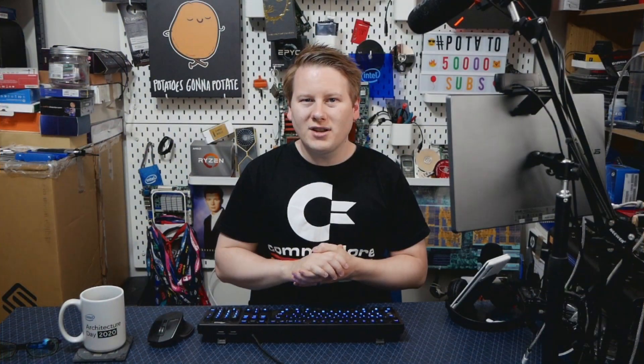This brand is called Arc, A-R-C. Now, Intel already has a brand called Ark, A-R-K, which is their database for CPU spec tables and stuff. This new Arc, A-R-C, is meant to signify the journey which Intel graphics is going to go on through its next four generations of products.